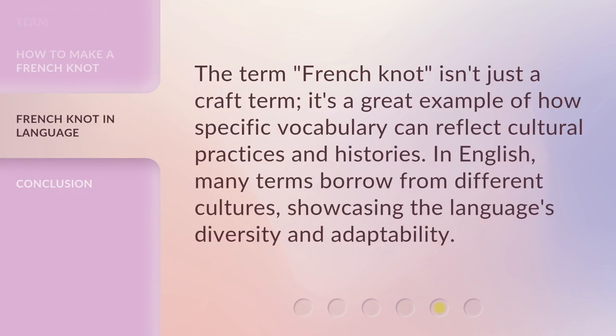The term "French knot" isn't just a craft term. It's a great example of how specific vocabulary can reflect cultural practices and histories. In English, many terms borrow from different cultures, showcasing the language's diversity and adaptability.